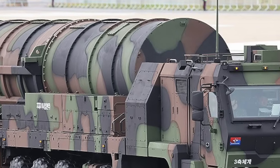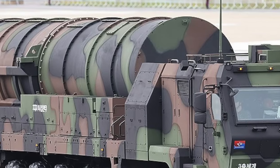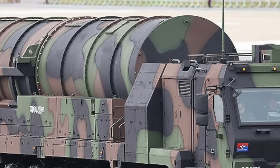Specifically, the missile programs including both the Hyunmoo-4 and Hyunmoo-5 are allocated around $1.2 billion, underscoring their crucial importance to national security.